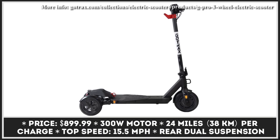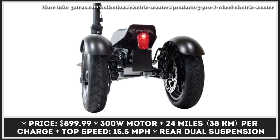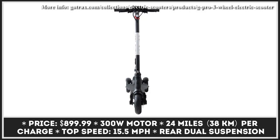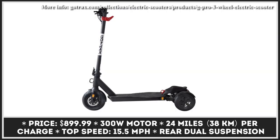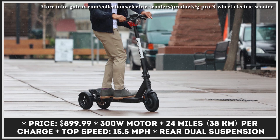Even though GoTrax is already a reputed representative of the personal mobility manufacturing segment with an extensive lineup of electric scooters, their G Pro model is different from all other products they've created. G Pro is a battery-powered three-wheel scooter. The introduction of the third wheel improved riding stability, while the wider deck made the model suitable for beginner riders. The scooter's smooth operation is greatly aided by an excellent rear suspension system and air-filled tires.